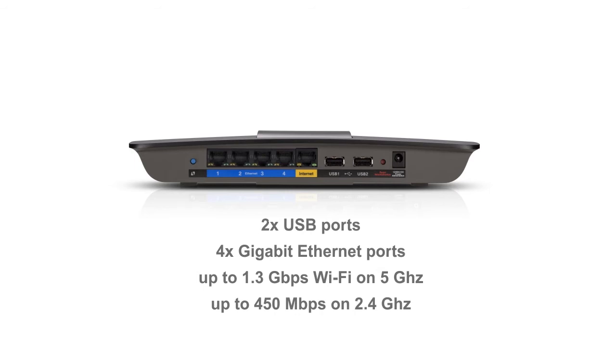The 2.4 GHz band has maximum speeds of 450 megabits per second and can run on wireless B/G or N standards, making sure your network is updated and compatible with most devices.